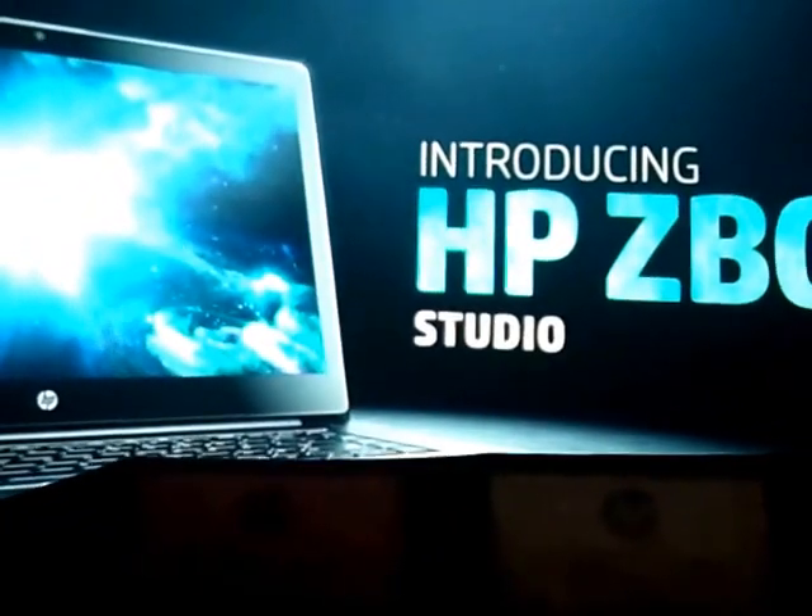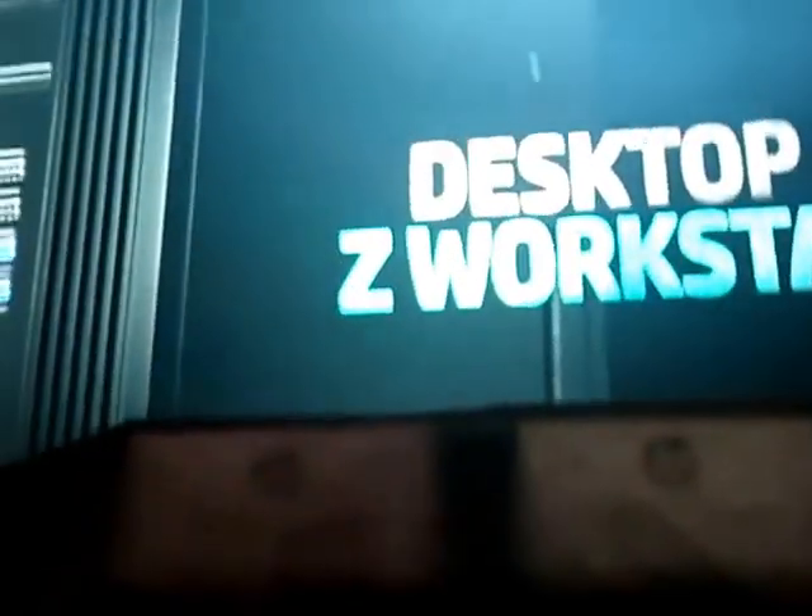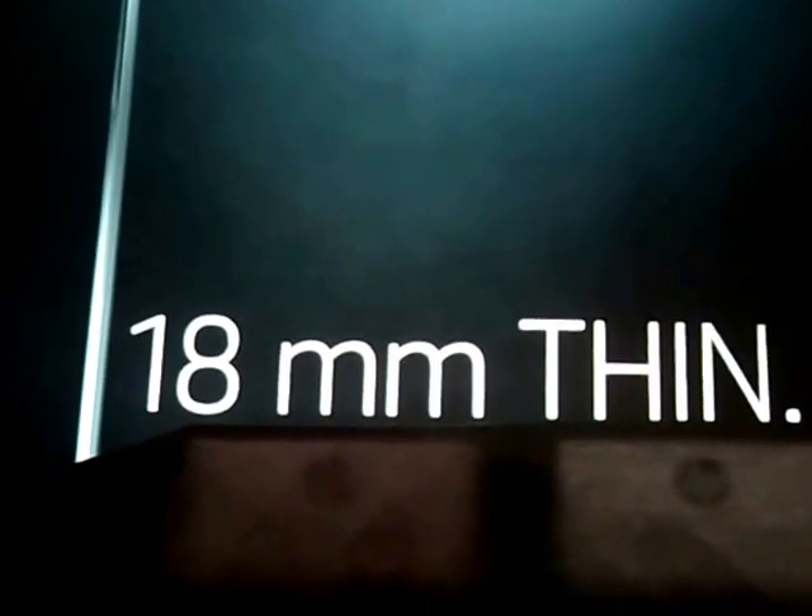You can't be powerful — consider this your breakup call. Introducing HP ZBook Studio Mobile Workstation: full-blown desktop Z workstation power at just 18 millimeters thin and 4.4 pounds. You can throw it on your back.